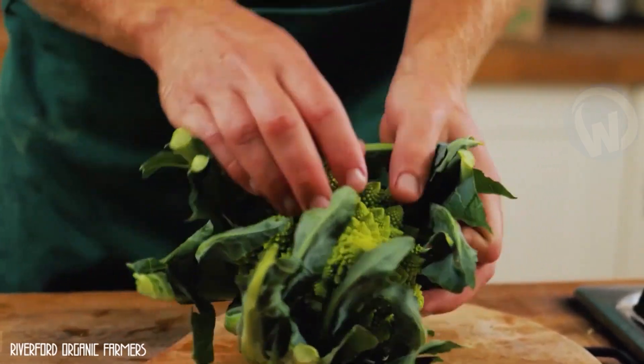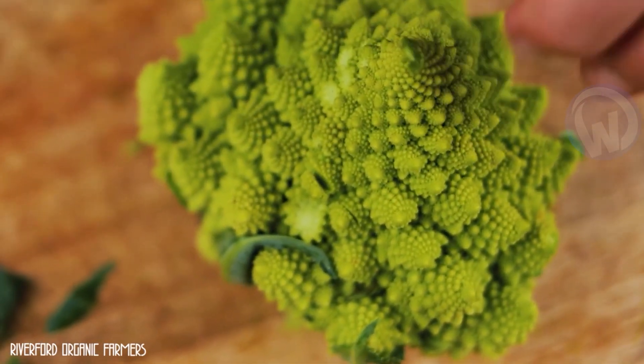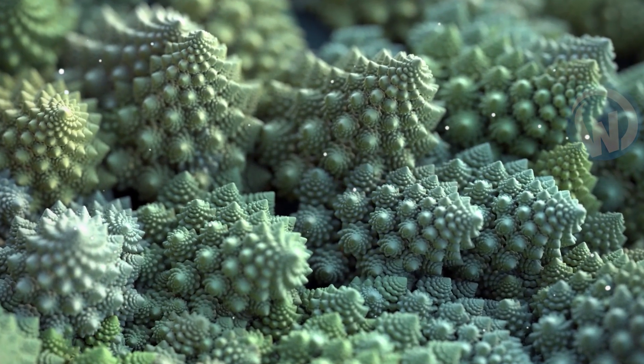Indeed, it is these flakes that give Romanesco cabbage its striking and amazing shape that we know so well. But seen under a microscope, this plant seems even more incredible. Seeing things under a microscope gives us a lot of ideas.